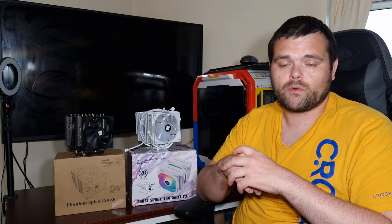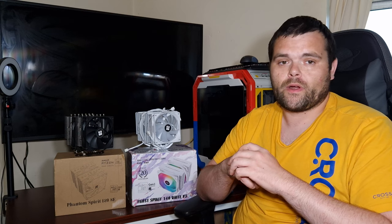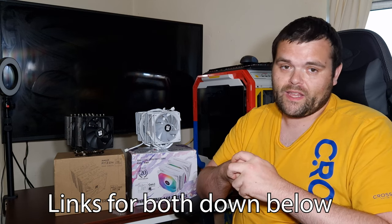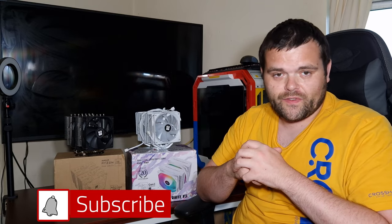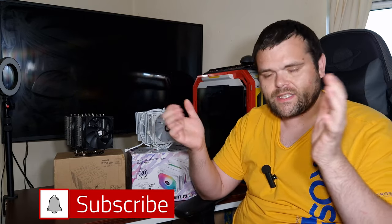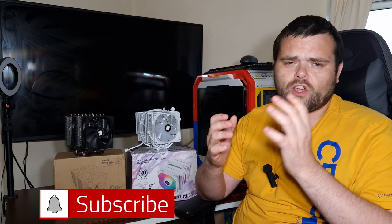For now, both are fantastic options. But if you can get the Frost Spirit under £35 compared to the Phantom Spirit, the Frost Spirit is definitely the better value. I hope you guys have a fantastic day. Don't forget to subscribe to the channel and give a thumbs up on the video. This is Richard from Welleshy Tech — have a fantastic day. Goodbye.